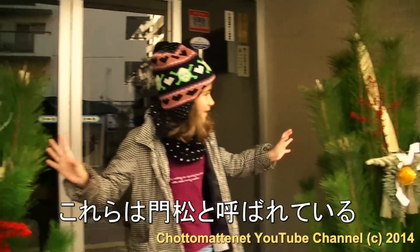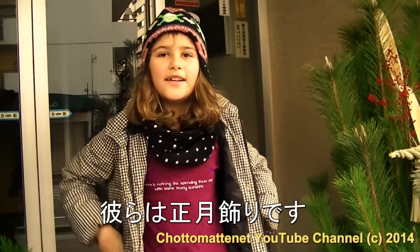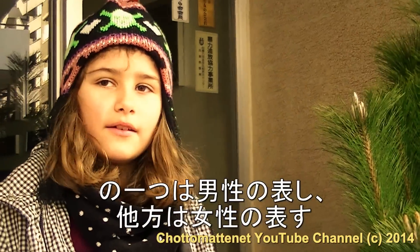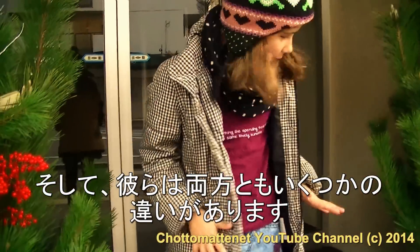So here, these two things are called Kadomatsu. They're New Year decorations. So one of these represents male and one of the other represents female. And they both have some difference.